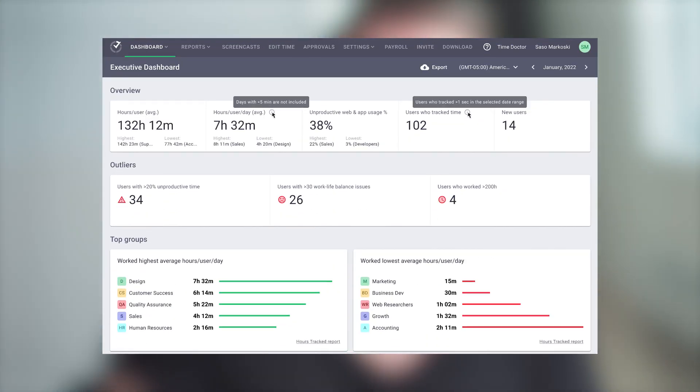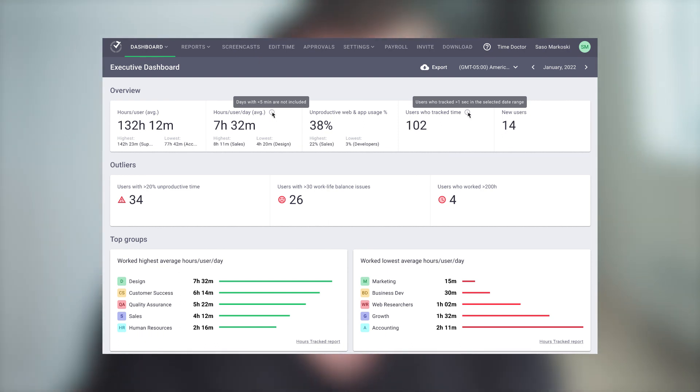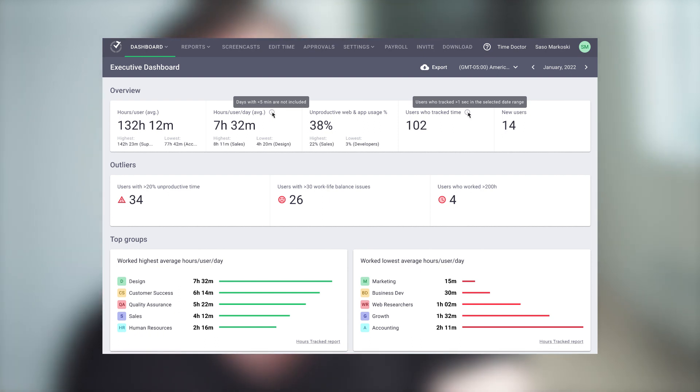It allows leadership to identify team-level performance issues, provide decision-making metrics, and identify manager performance and potential issues that may pop up. This is a game-changer for our customers who want to have a more comprehensive view of their workforce.